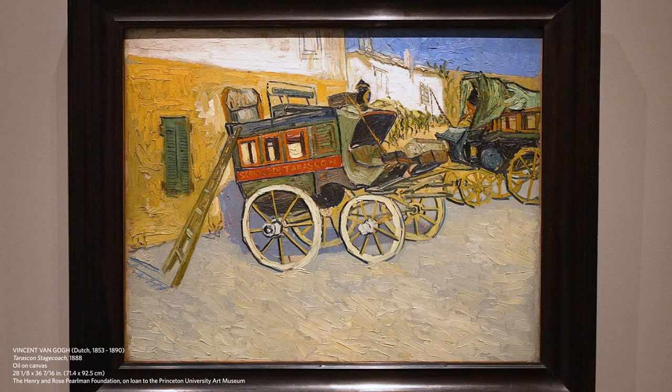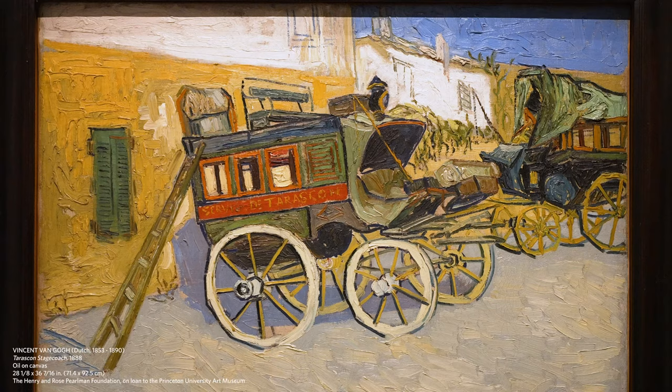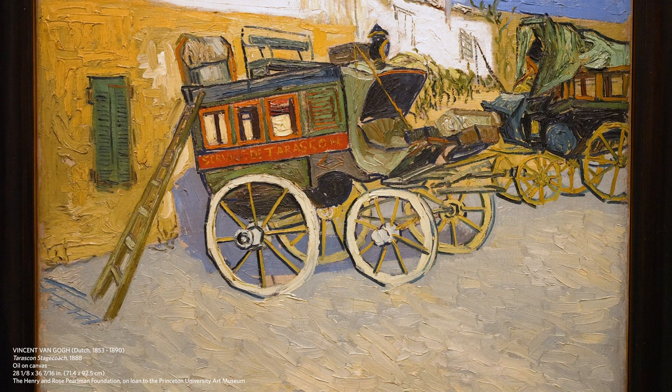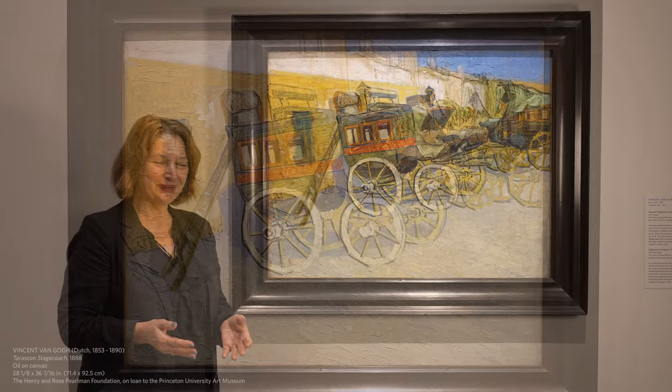He has a focus on these stagecoaches that he saw in a courtyard at siesta time, when people were closing their shutters and taking a little nap in the afternoon in the very hot south of France in the summer. I also want to point out things that we learn in art school to this day about complementary colors on the color wheel — red and green, and orange and blue — and Van Gogh was very aware of the use of those colors. The red looks redder next to green, and the green looks greener next to red.